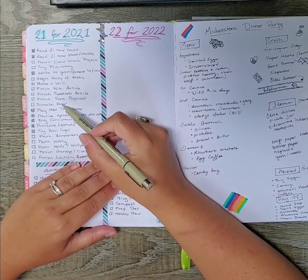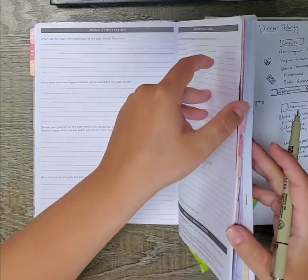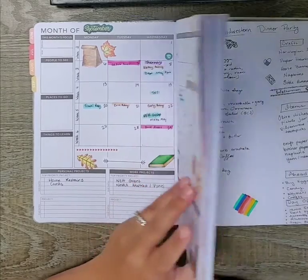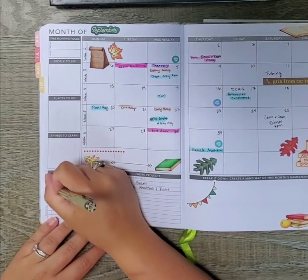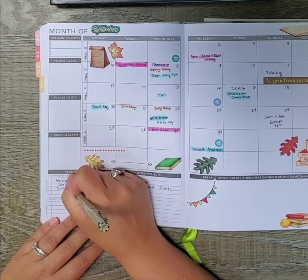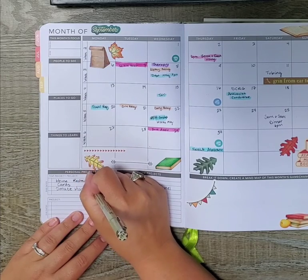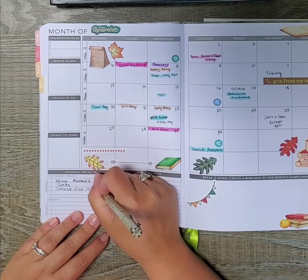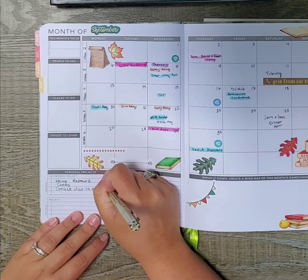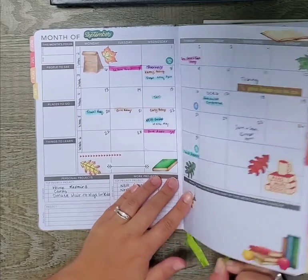I'm definitely going to donate my hair this month, so I'm going to add that to the September personal projects list. I donate my hair to Wigs for Kids, which means I need to get my hair cut. It is so long right now that I can sit on it sometimes, so it's definitely ready for donating.